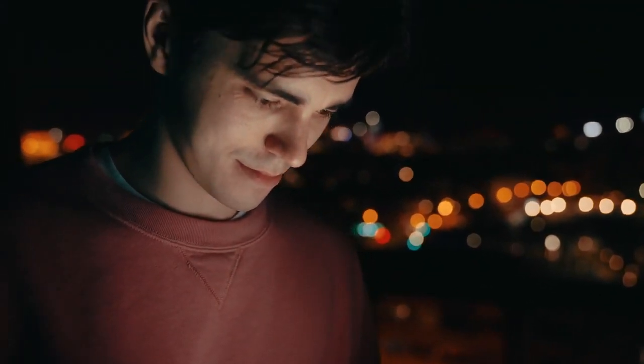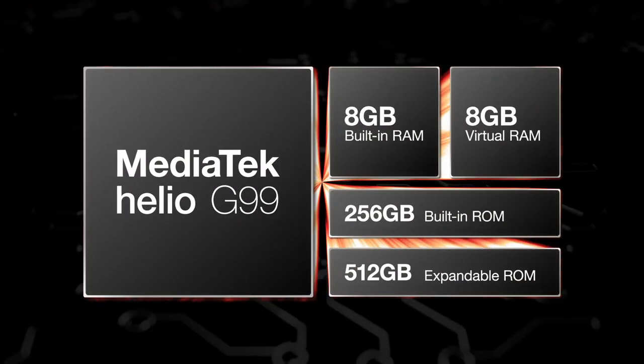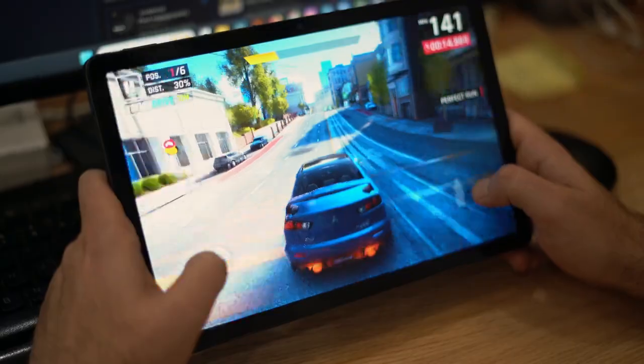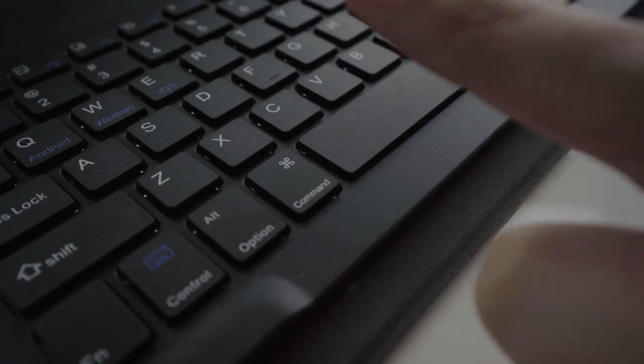But the Pad P2 is more than just a pretty face. Underneath that sleek exterior lies raw power. The MediaTek G99 chipset — a marvel of technology — delivering performance that's not just fast, but intuitively in sync with your every command.